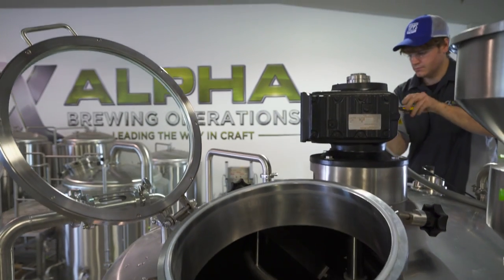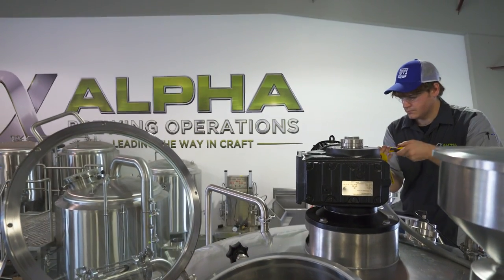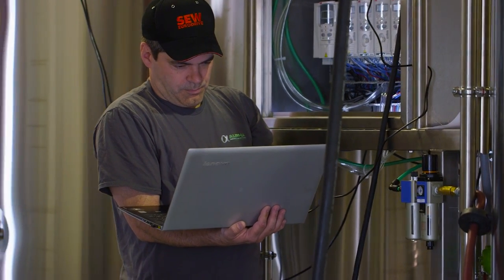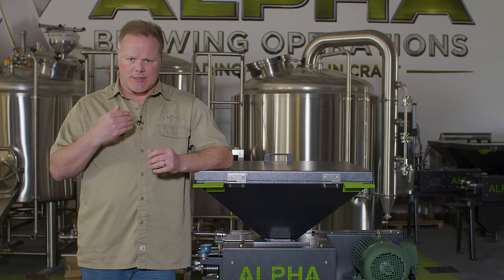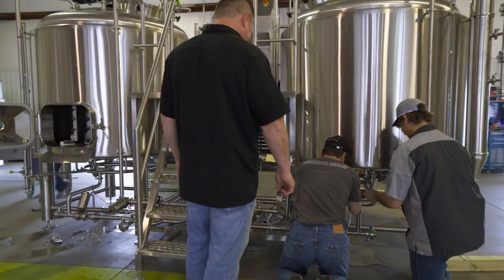If we need to change anything to their liking so it's a better user interface, we can do that for them. Our engineers do all the programming so we can specialize — if someone has a custom feature in their brewing process, we can adapt to that. We build things the right way.